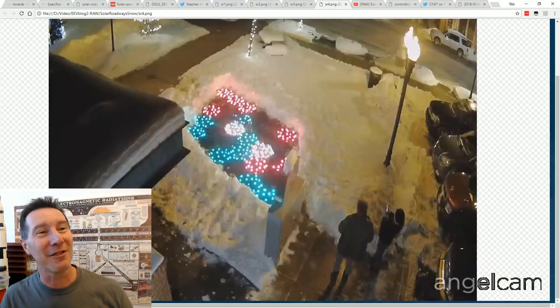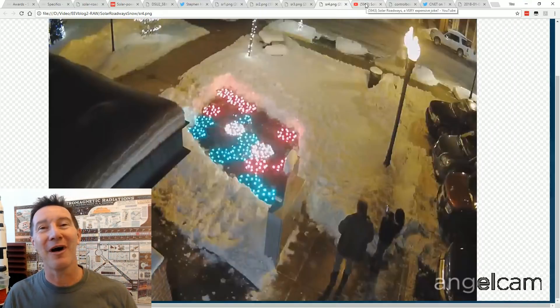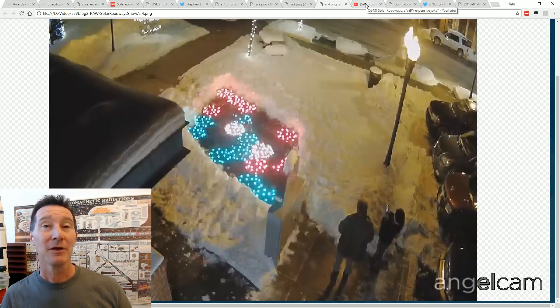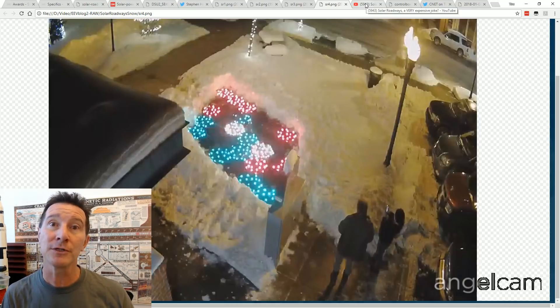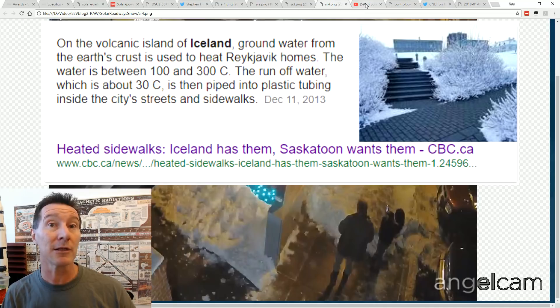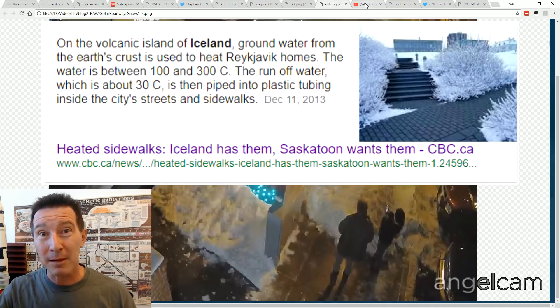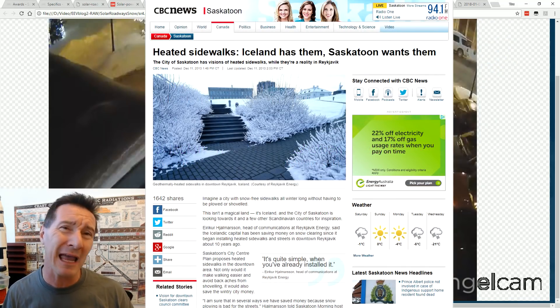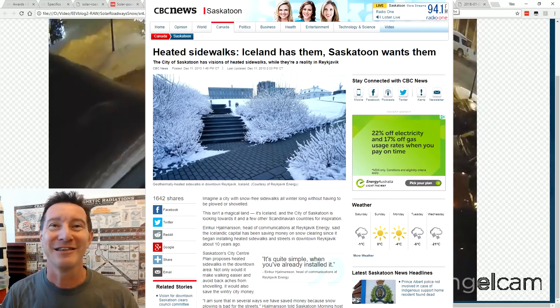The idea of heating up roads to melt the snow is just demonstrably ridiculous. I understand that maybe in some circumstances you could actually do this - like maybe in some of the Nordic regions that have lots of geothermal, you could pump the hot spring water under the roads, and maybe that's effective. But doing it with electricity is just ridiculous.